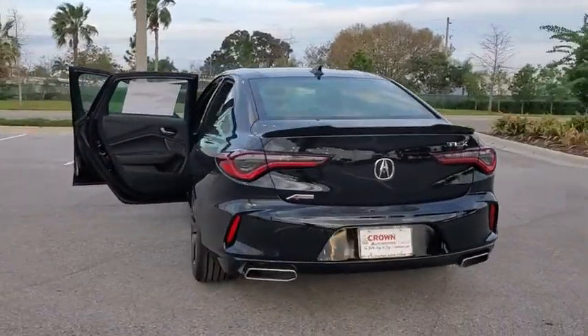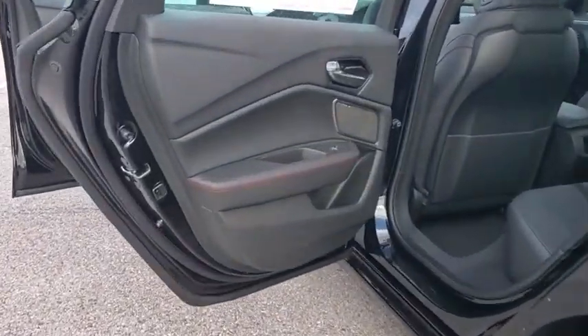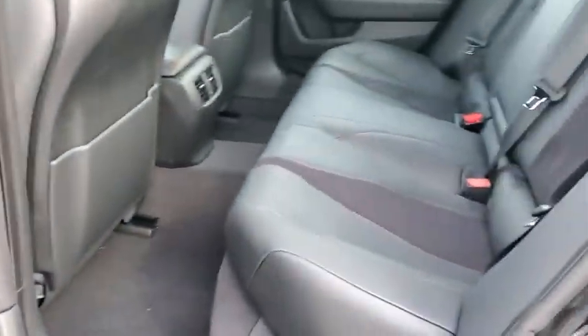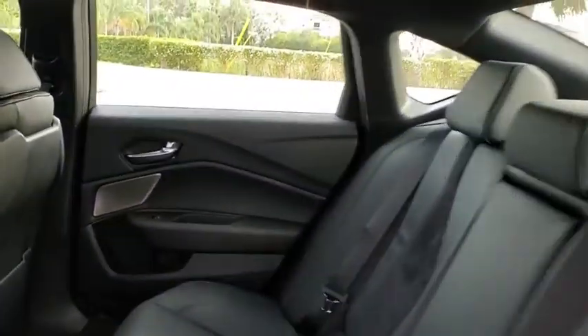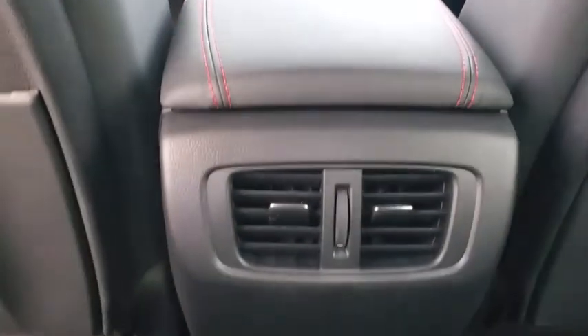Here are some of this vehicle's great options: traction control, power passenger seat, dual airbags, leather-wrapped steering wheel, power steering, four-wheel disc brakes, center armrest, electronic stability control, fog lights, heated front seats, power windows, and rear window defroster.